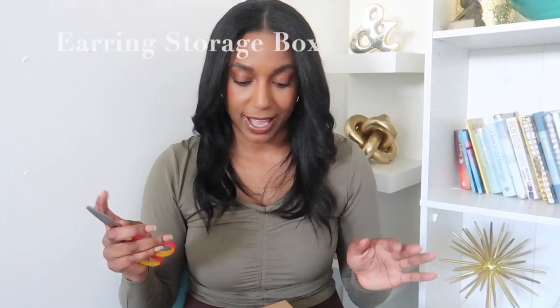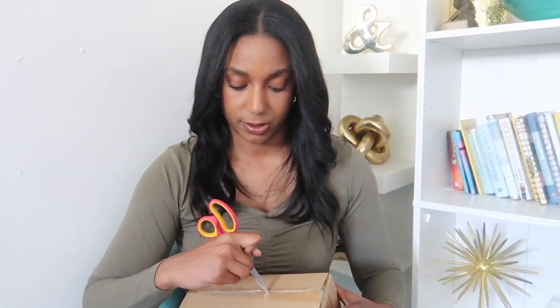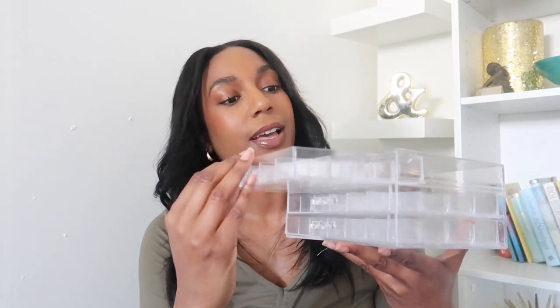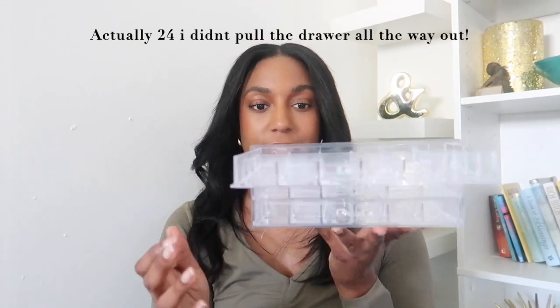I don't really remember the exact name of this; I just call it a jewelry organizer. Let's unbox it. I feel like I should have ordered another one so I could stack it. I know some of my earrings won't fit in here because they're super big. It has three drawers, and in each drawer there are 18 slots, so I can fit 18 pairs of earrings per drawer.